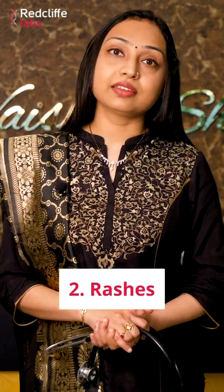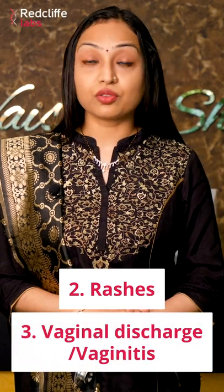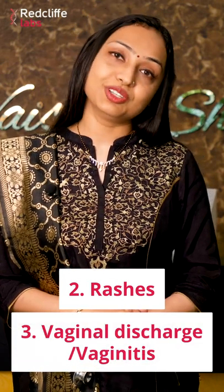Besides that, the other causes can be some rashes in that area, or some vaginal discharge or vaginitis. For that, you need to visit any clinic nearby your house and get yourself examined by a gynecologist.